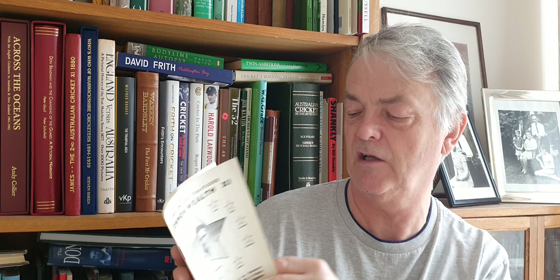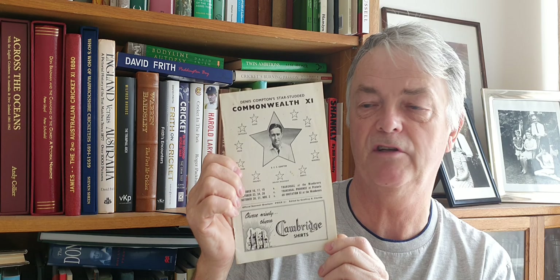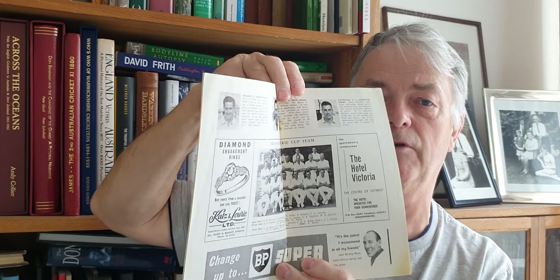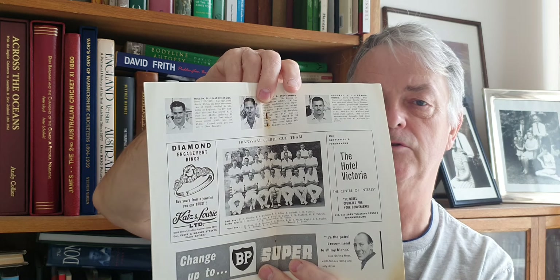Moving on to a different one here — a Commonwealth XI brochure. I think it's 1958 but I can't quite make out the date. It's Dennis Compton's XI, so quite a nice one. There's a Westminster cigarette advert on the back, a nice centrefold, and a photograph of the Transvaal Currie Cup team. A nice brochure — no doubt somebody will correct me on the date.